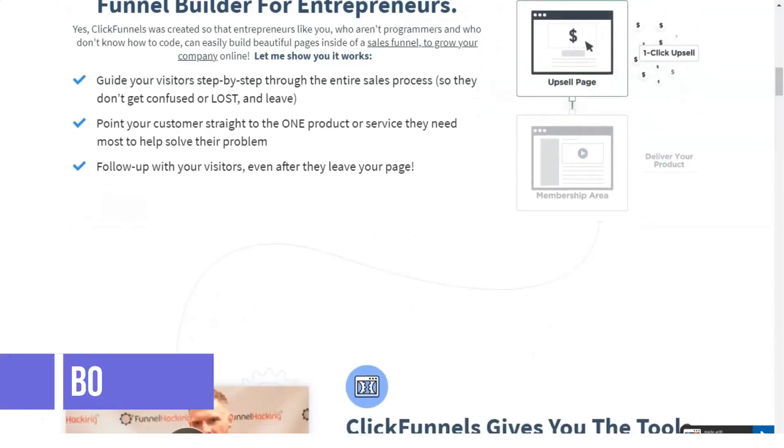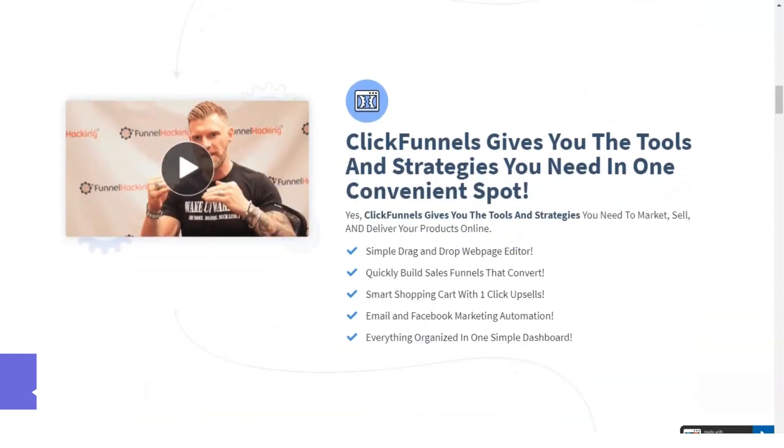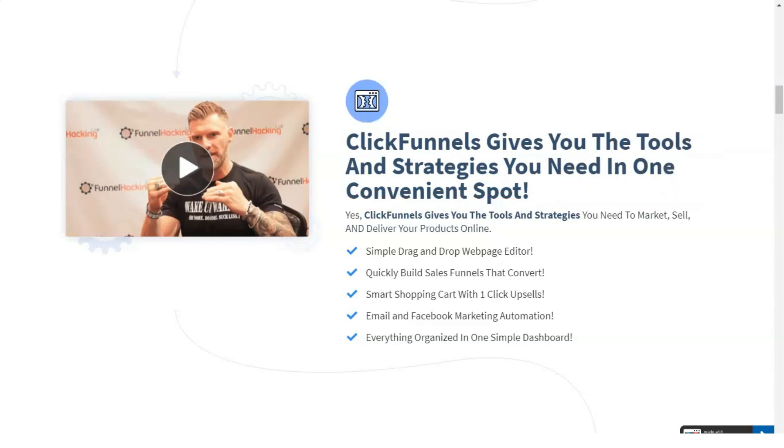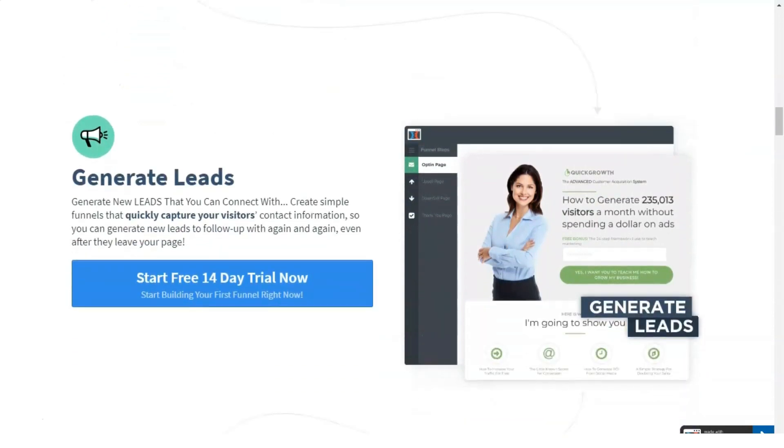The whole purpose of using this software is to nudge your customers in the right direction when it comes to purchasing decisions, without being too assertive and building proper trust in your brand. This is what many businesses need, which is why ClickFunnels has become the go-to platform for many users.